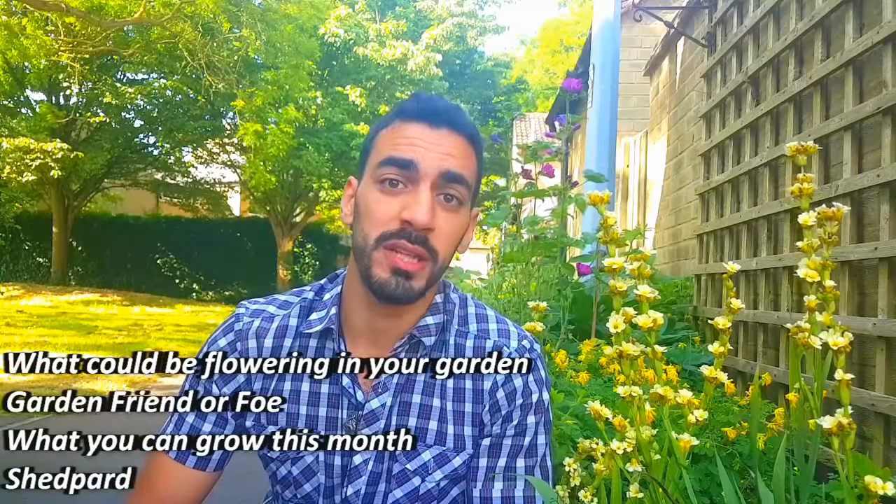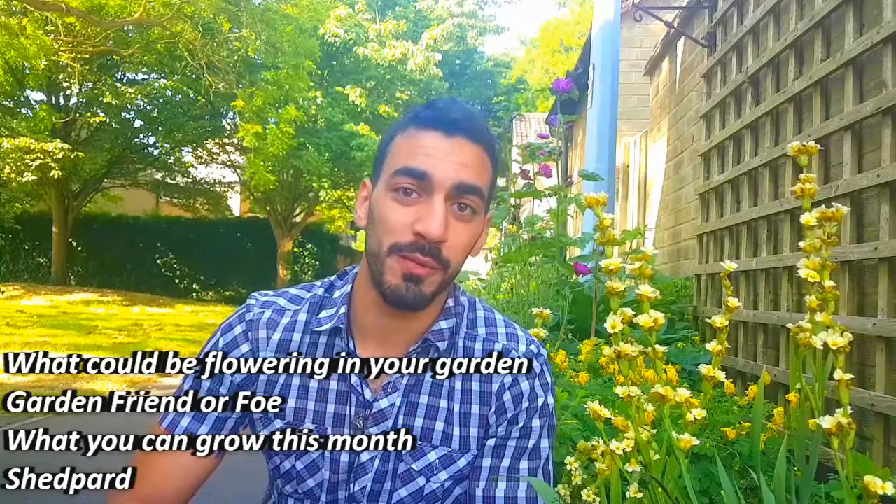Hi friends, I'm Shepherd and for the next couple of minutes I'm going to be your internet gardener for the day. This is the initial episode of one out of four monthly mini-series, so keep an eye out for more to come. In today's episode, what could be flowering in your garden, we're going to be talking about a specific variation of iris syrincum striatum.